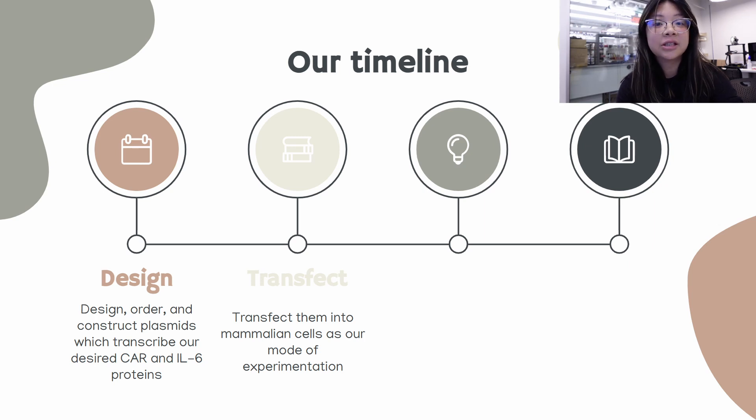The second stage is transfect. With our plasmids mini-prepped and ready for transfection, we will be transfecting them into cell lines as a mode of experimentation. We are using two types of cell lines: the RAW 264.7 cell line, which is a murine macrophage cell line, and the HEK293 cell line, which is a human embryonic kidney cell line. The first will be used to express our CAR protein and the second for our IL-6 fusion protein.